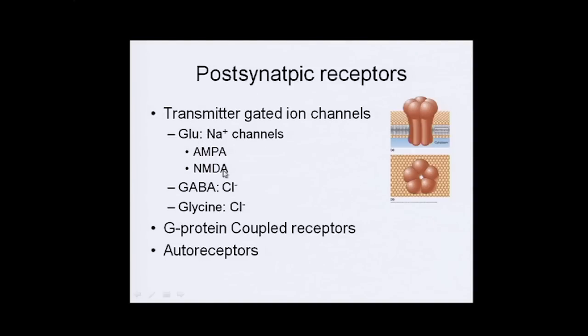Glutamate can also be paired with AMPA and NMDA receptors, which either work together or independently to open a channel. GABA and glycine are associated with chloride ion channels, and these channels are made up of multiple subunits.